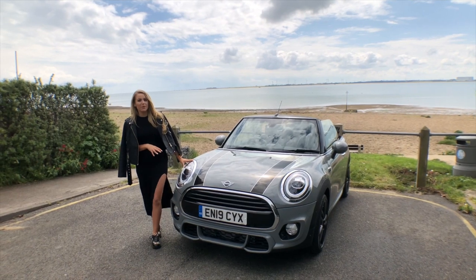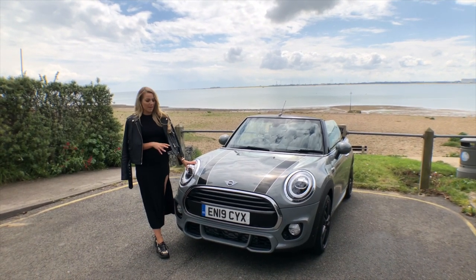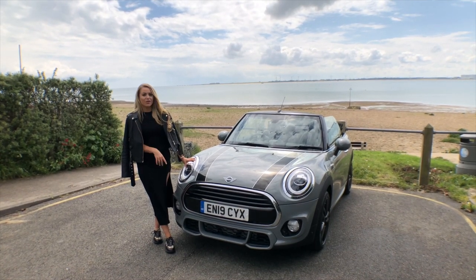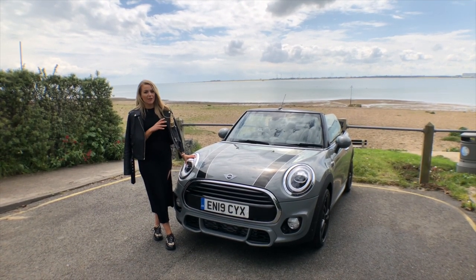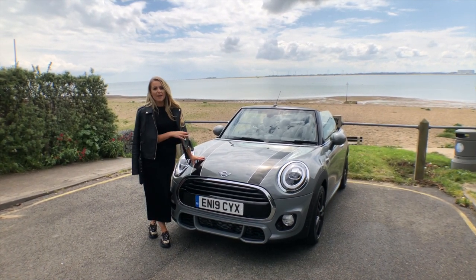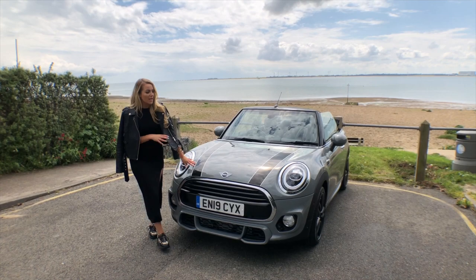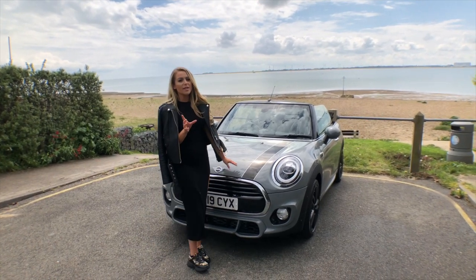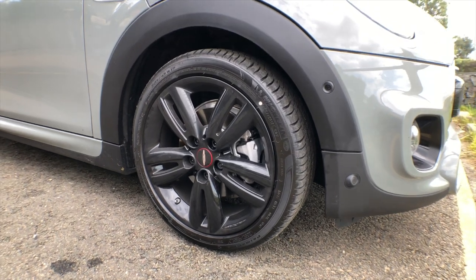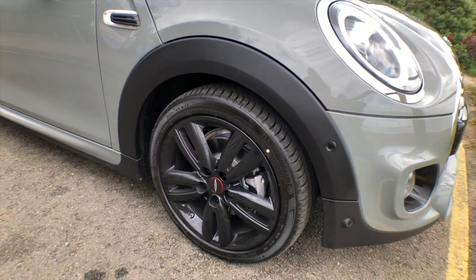So the convertible that we're looking at is the sport version, which similar to the hatchback I drove the other day gets the John Cooper Works aero kit, so it looks fantastic. It's also got the optional extra of vinyl stickers on the bonnet, which are about £150. With the sport kit you also get the lovely 17-inch gloss black John Cooper Works alloy wheels.